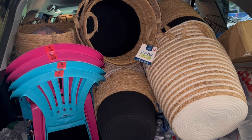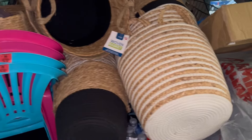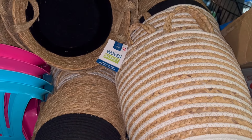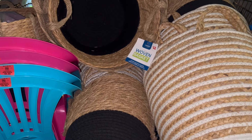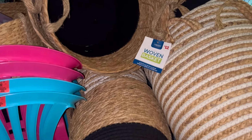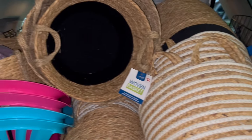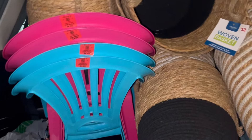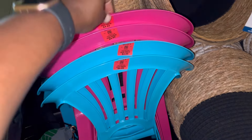Hey everybody, welcome back to my channel! Today was an awesome shopping day at Family Dollar and CVS for some of the deals you guys had mentioned. As you can see, my trunk is packed to capacity with everything that I got.